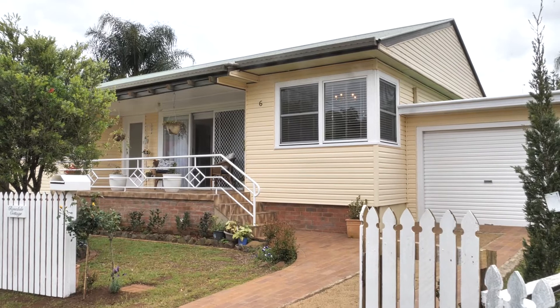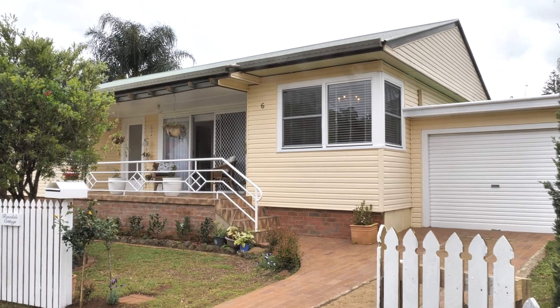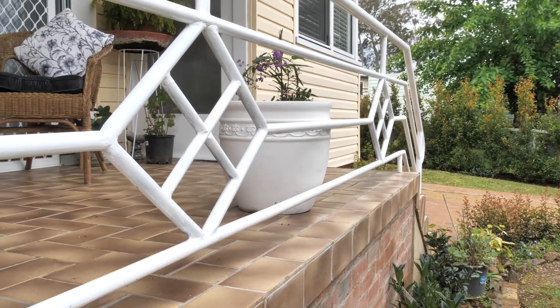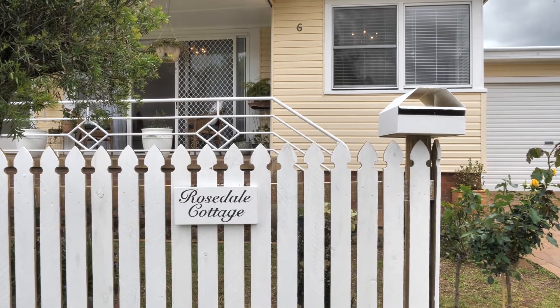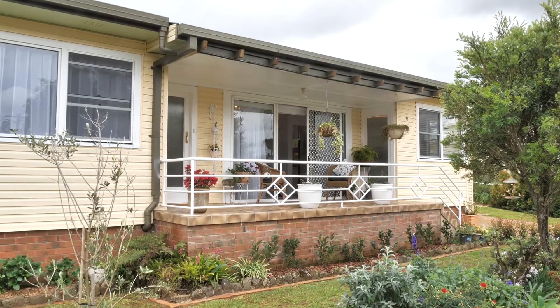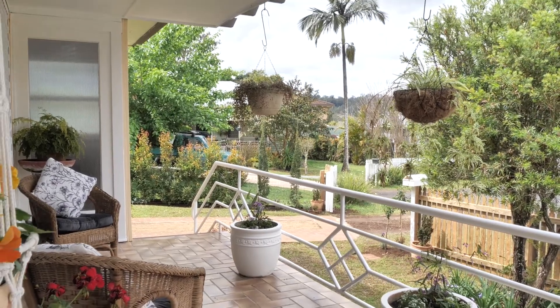Today I'm delighted to present Rosedale Cottage. This quaint three-bedroom home starts with the white picket fence, the beautiful gardens, but wait till you come inside — this one will wrap you up.